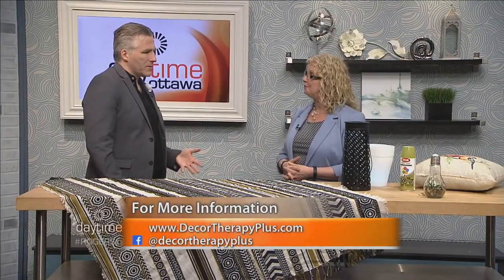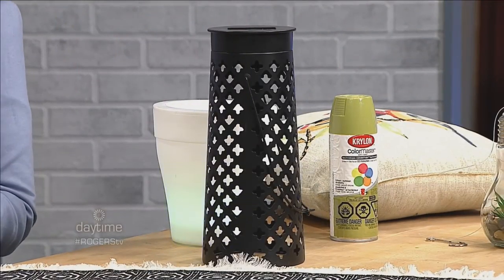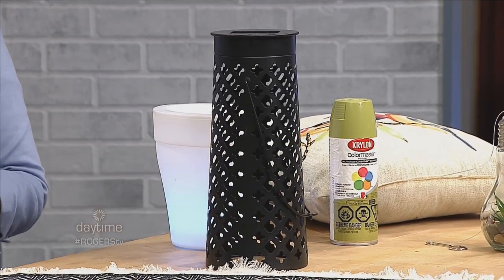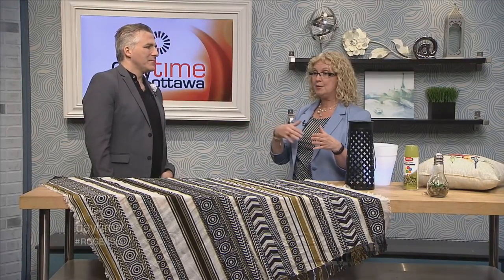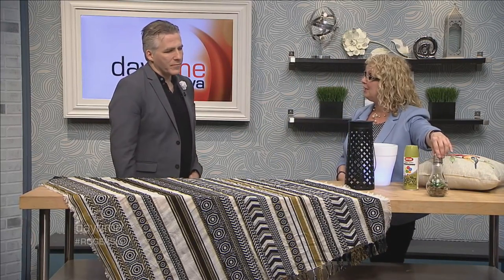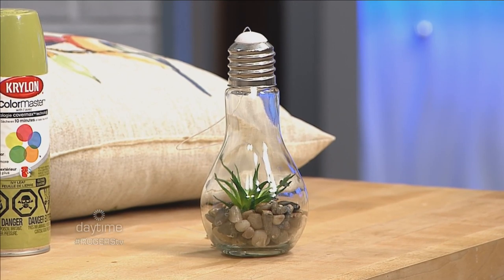For outdoor lighting, solar lighting is a major trend in the design industry right now. This lantern is solar-powered and projects a beautiful pattern of light on the deck in the evening. Small solar lights can also be hung from a sun shade or trees for a terrarium feel. Battery-operated candles are also hugely popular now, as most people prefer them over real candles outdoors.